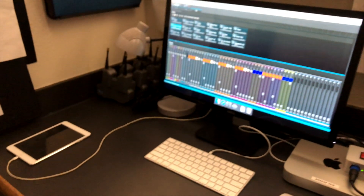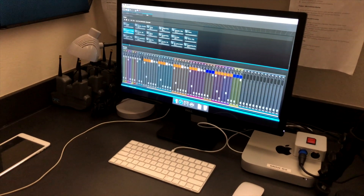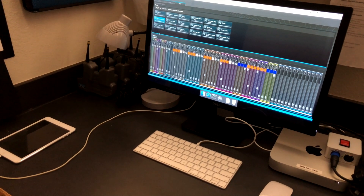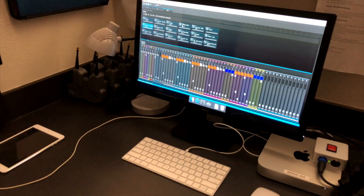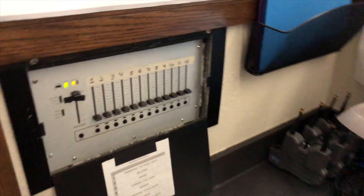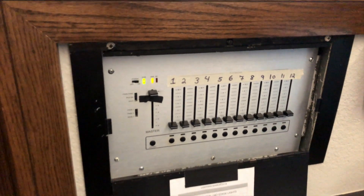This last section — this desk right here — is really for the producer, but it's also where the lights live. The producer is thinking about the service at a 30,000-foot view. Because of the location of all this equipment, it's also become the lighting station. Part of that reason is that this is the original lighting controller for the building, circa 2000.